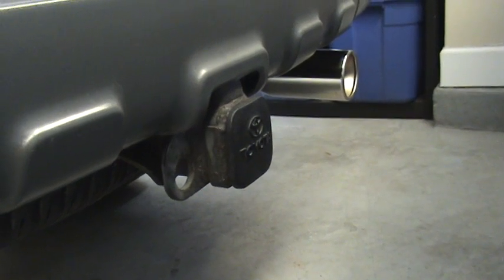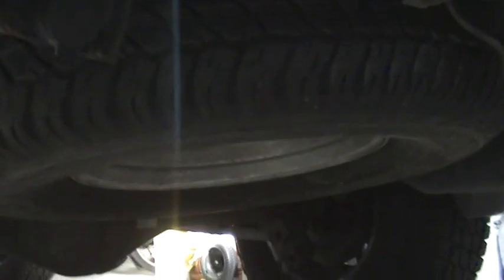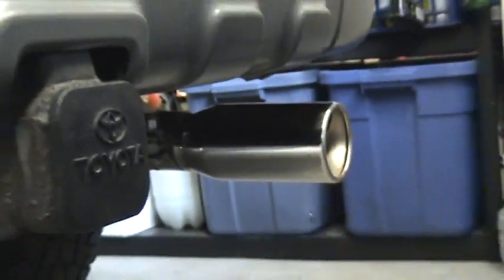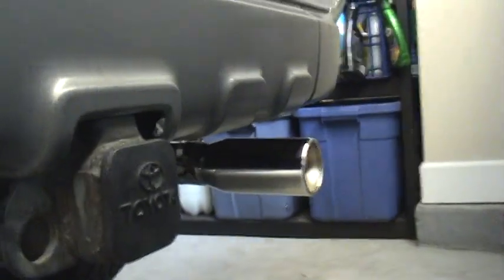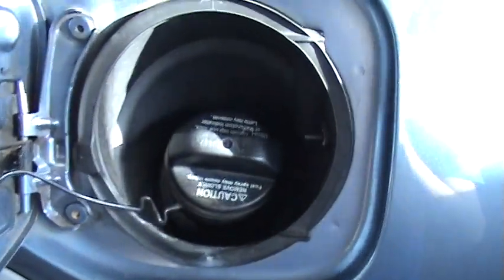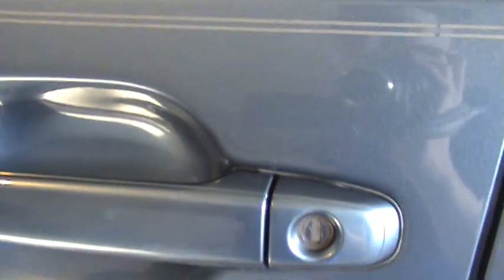I did mention it had the tow package — so right here is the hitch. The spare tire is under the car there as well, and right there is your electrical connection for the hitch. It also has a nice chrome exhaust tip right there, though it's just decorative — it still has the factory exhaust. This right here is just your gas cap, and the release for it is inside the car, so when you lock the doors it is locked. It also does have the standard key lock on your door.